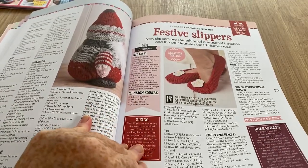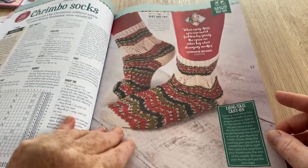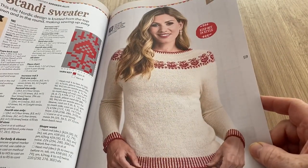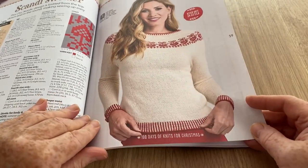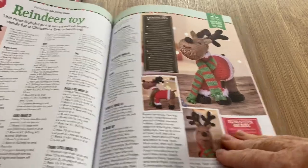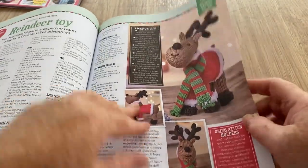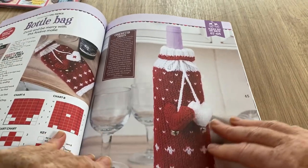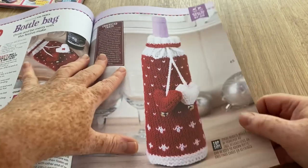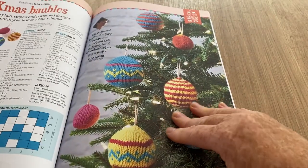Festive slippers - they're nice but only if you can put something rubberized on the bottom, otherwise they're a bit slippy. Crimbo socks - they're nice. Scandy sweater - we've gone very Nordic all of a sudden, quite nice. There's a reindeer - I like him, he looks very smug. A bottle bag - that's interesting for presents; instead of a cardboard bottle bag, if you're giving someone a bottle of wine, you could actually make a knitted bag. Christmas baubles too.